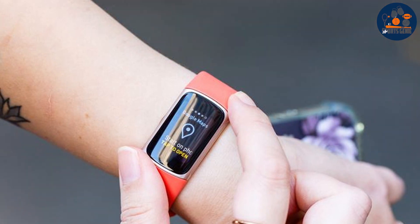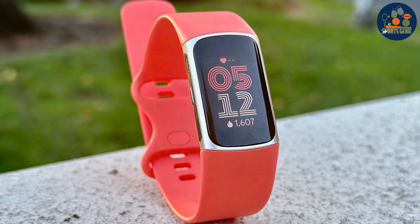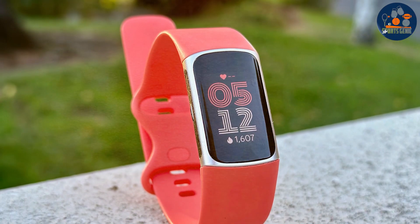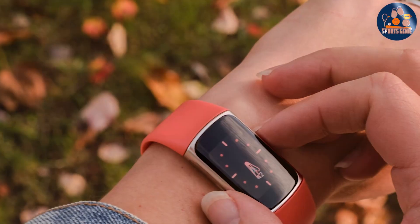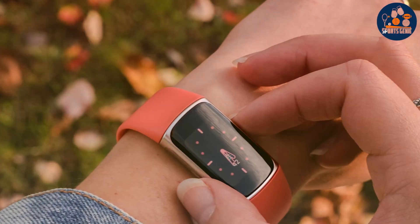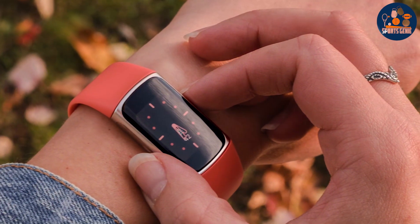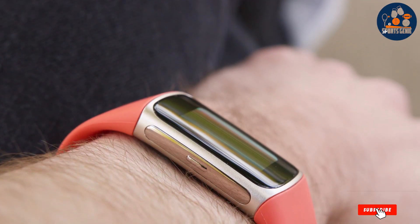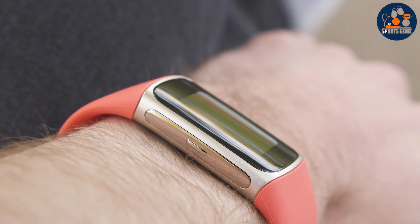A standout feature of the Fitbit Charge 6 is its vibrant display and smart notification system, keeping you connected and informed whether you are in the pool or on the go. Moreover, its battery life is impressive, ensuring that you spend more time moving and less time charging. With the Fitbit Charge 6, you are not just getting a swim tracker — you are investing in a comprehensive fitness solution that motivates you to push your limits and achieve your health goals. It's a brilliant choice for swimmers who demand excellence and elegance in their fitness gadgets.